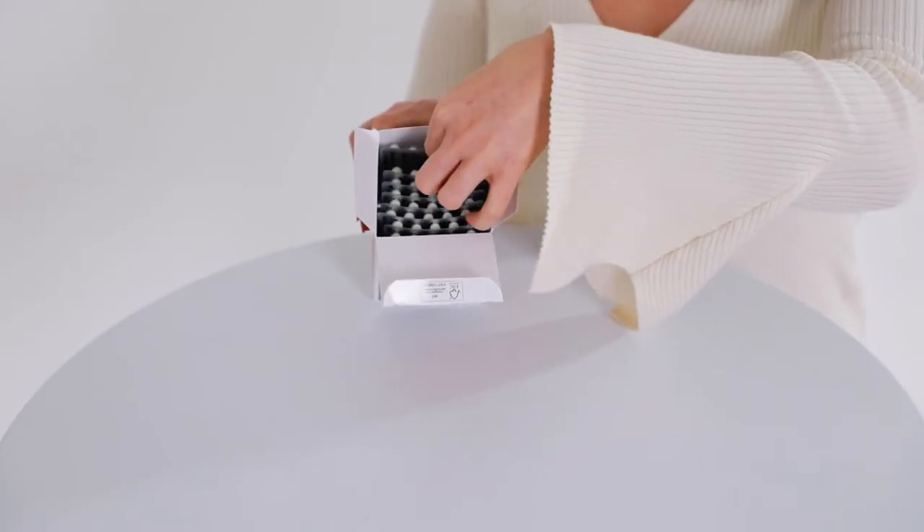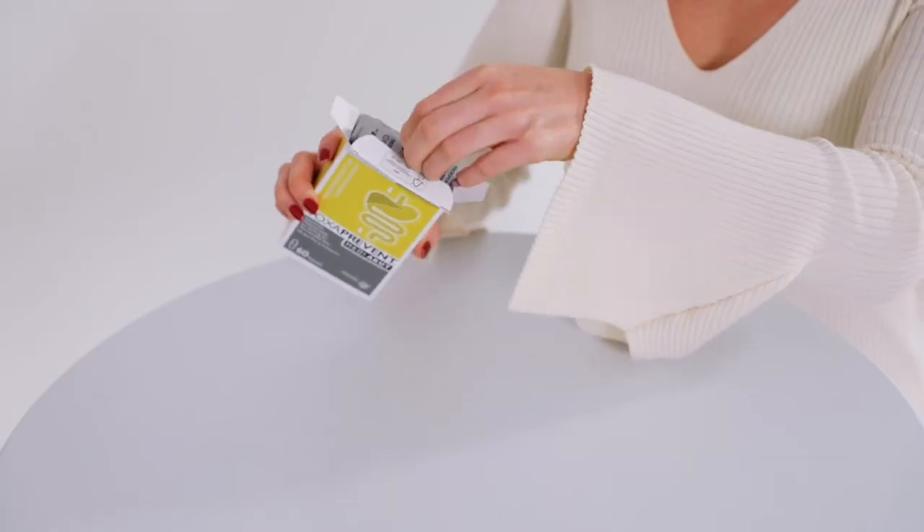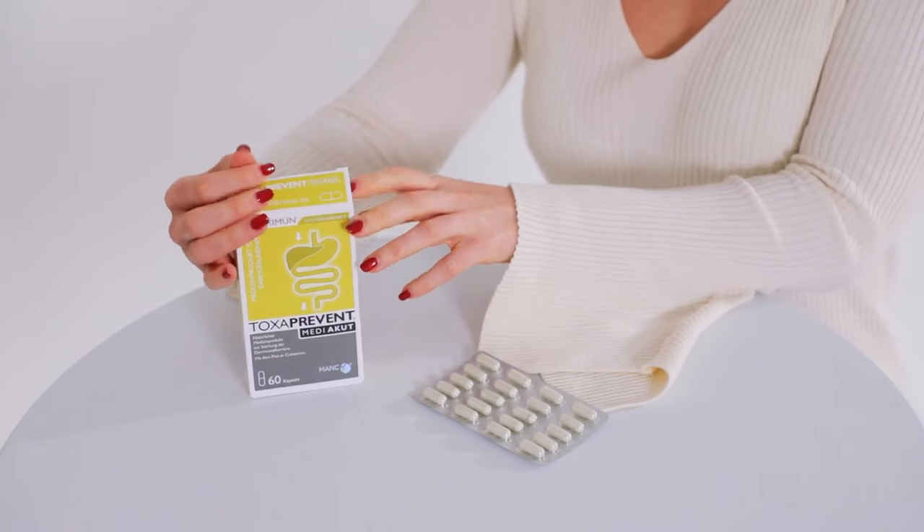The main difference between the two products is that the Toxiprevent Medi-Pure capsules contain nothing but the pure, natural and active MANC particles. Whereas the Toxiprevent Medi-Acute capsules are specially formulated to contain the pure, natural and activated MANC particles alongside clean, high-grade and decasinated colostrum, which means the colostrum contains no casein, which is one of the proteins found in milk.